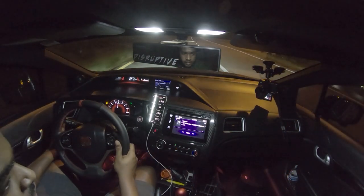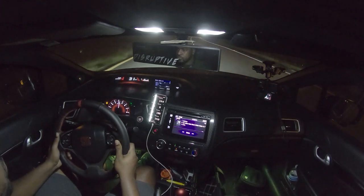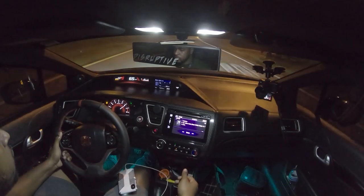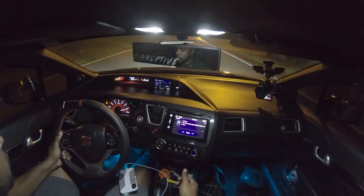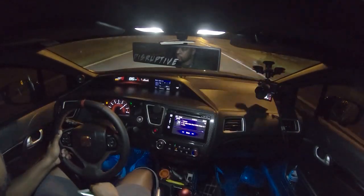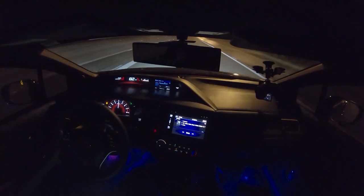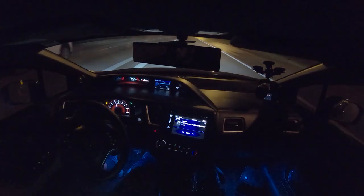Ready? Second gear. My phone cannot stay up — it just keeps falling on me. Damn, that feels nice. That feels so damn good.